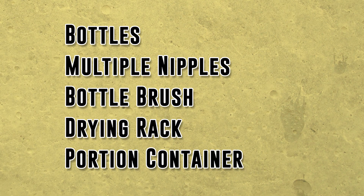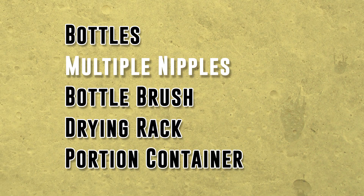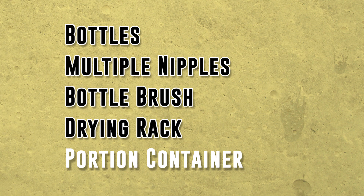Let's review the list. Get 6 to 10 bottles so that the ones you just cleaned have a chance to dry. Bottles with a 45-degree angle top are awesome. Buy nipples with different flow rates so you can be certain of the differences. Get a brush designed to clean bottles with a smaller brush to clean the nipples. Get a bottle-drying rack. And finally, a formula portion container for when you need to be out of the house for the day.